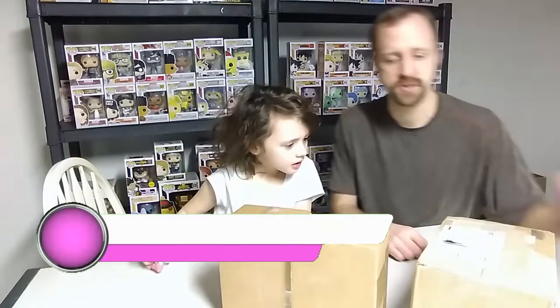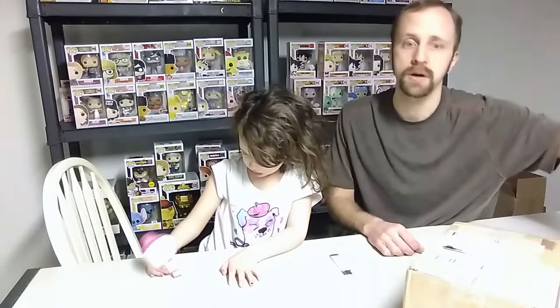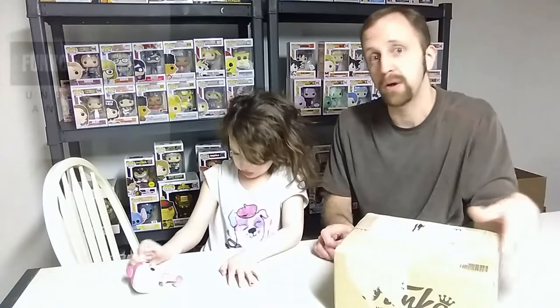Alright guys, so like I said today we're gonna unbox two mystery boxes from Mythic Pops. You may be wondering what this box is — it's kind of like a little bonus box. It's not a mystery box, but it is a box that I got from a fellow YouTuber. I'll leave a link down in the description below — his name is Funko Fanatic.